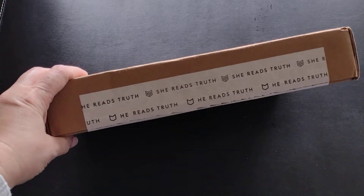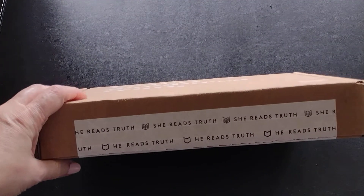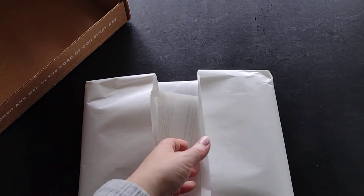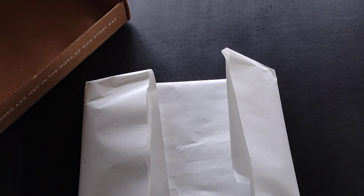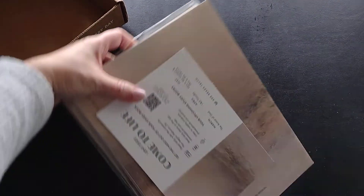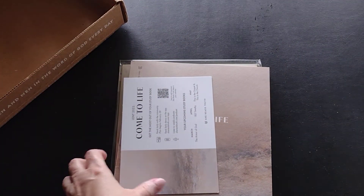By the way, along with She Reads Truth there's also a He Reads Truth — basically the version for men. I'm just going to pull it out. It came in a nice sturdy box with everything packaged in paper.